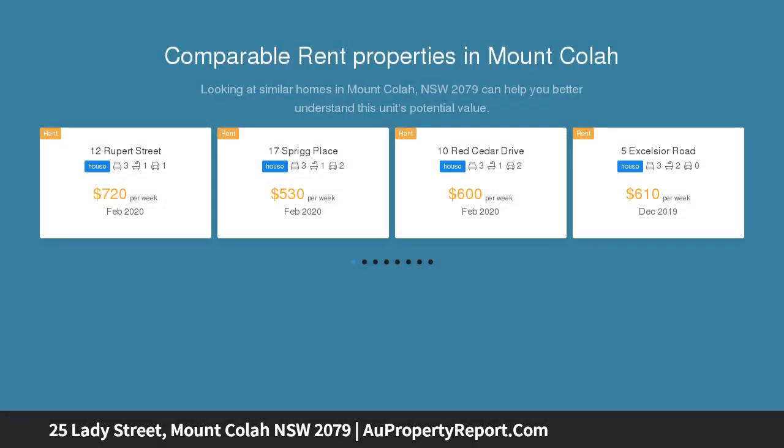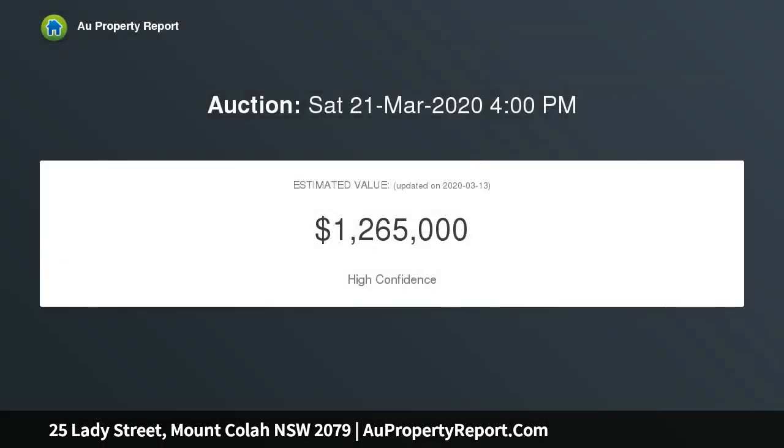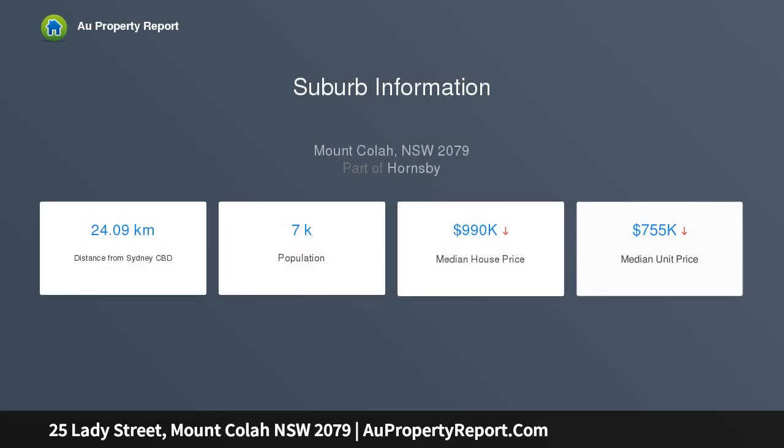This humble original cottage provides a world of possibilities for those looking to make their mark in a premier setting. The full brick home needs a significant renovation whilst also providing a wonderful platform to remove and rebuild. The tightly held vintage home enjoys a solid build with high ceilings throughout and an elevation that affords a leafy view.